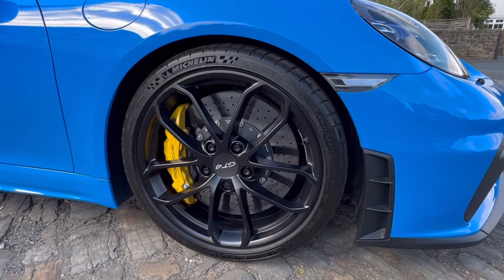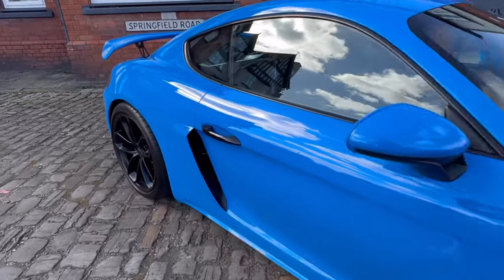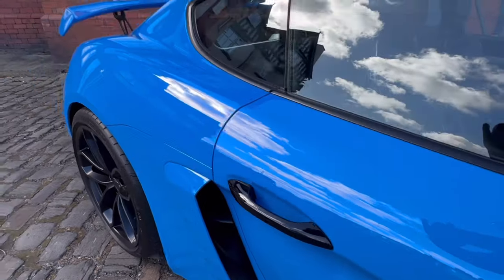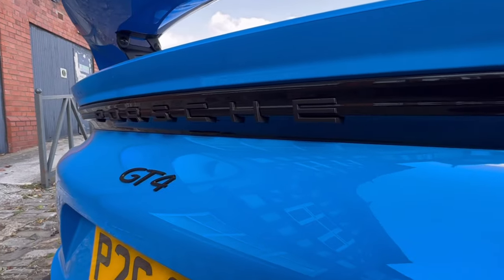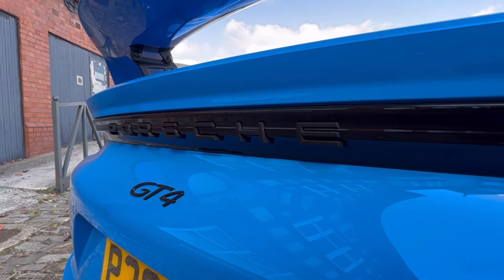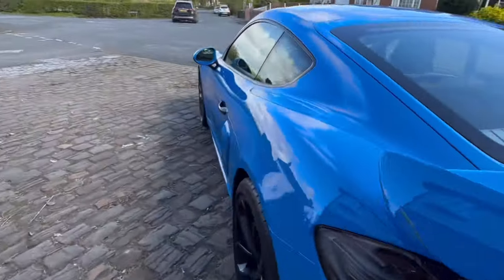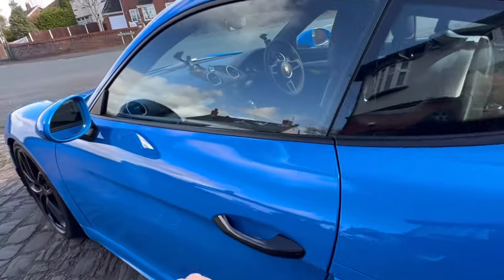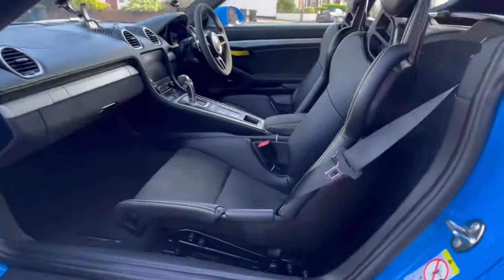Front and rear ceramic brakes are a £5,600 optional extra. Gloss black door handles were £100, and the Porsche badge on the back in satin black was £110 — crazy how little details like that all add up. The wheels are satin black, which is thankfully a no-cost option.